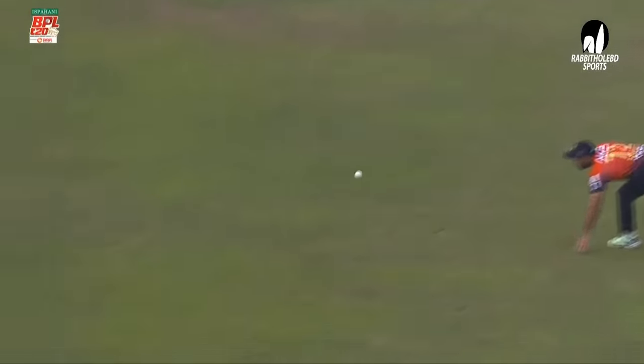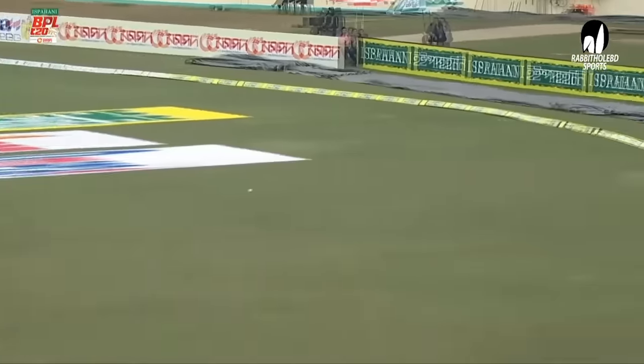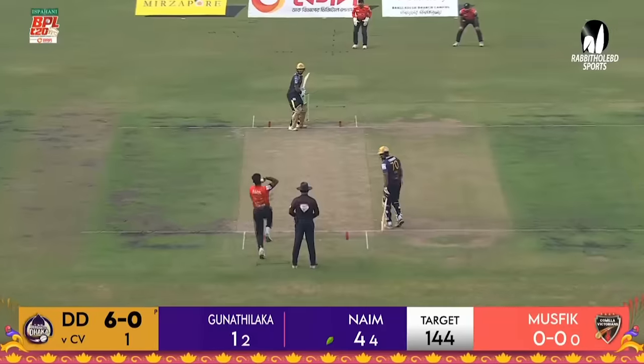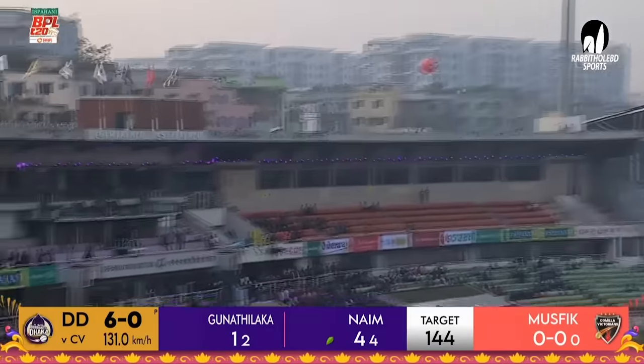This is good batting, fine batting from Naim Sheikh. He's adjusted that really well, coming onto it with that soft hands. He's connected that really well — that sounded good.